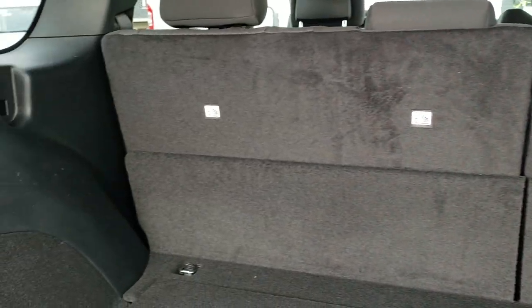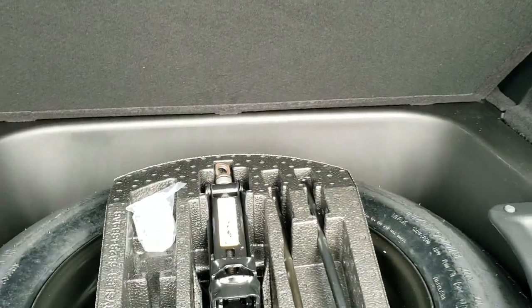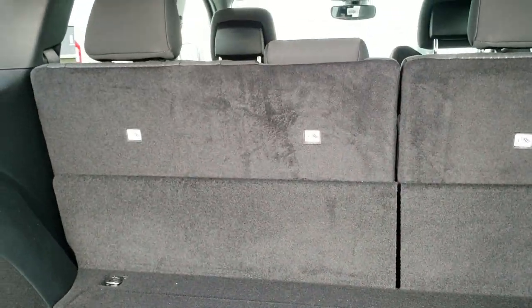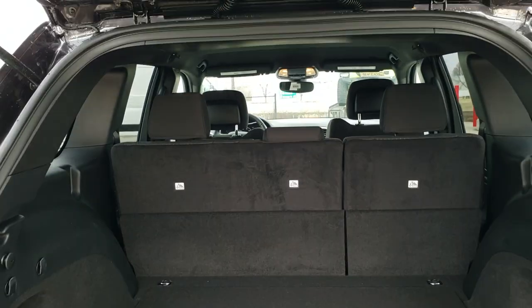Those seats do fold down nice and flat. The Pro-Tech 2 group is what gives you the adaptive cruise and all the other stuff, such as lane departure, forward collision warning, and all that good stuff. This one does not have that — it just has the Pro-Tech 1.